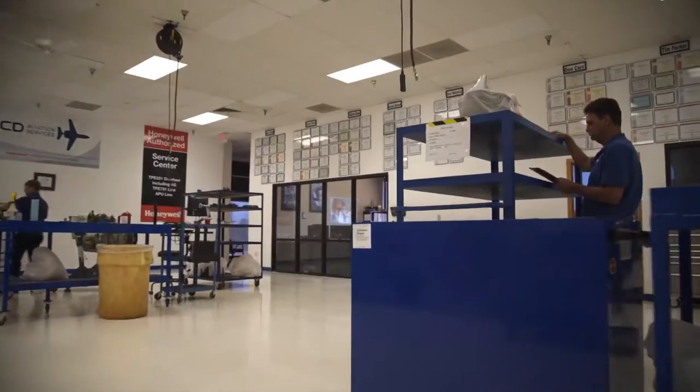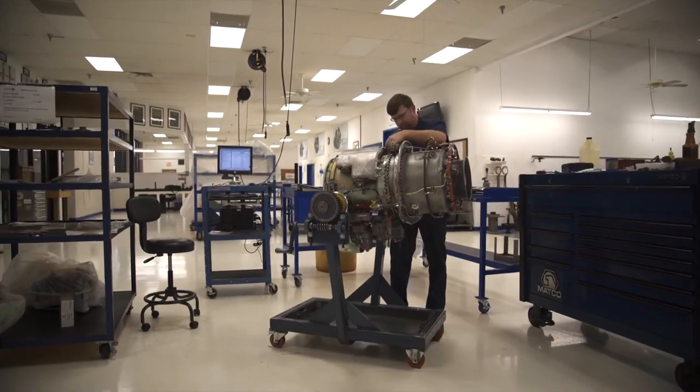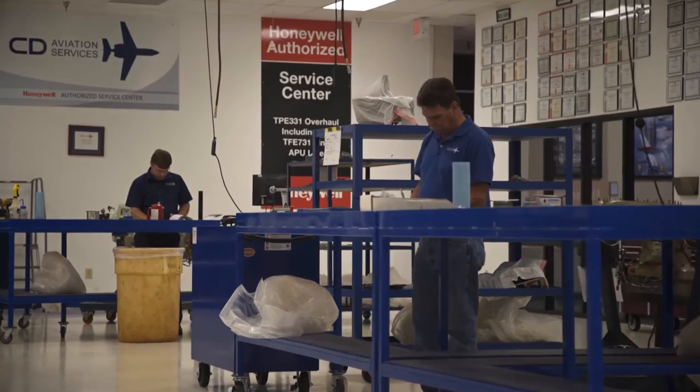Throughout the years we have grown and expanded into larger shops and hangar facilities. However, we maintain the small repair shop attitude and assure our customers that their needs are our top priority.